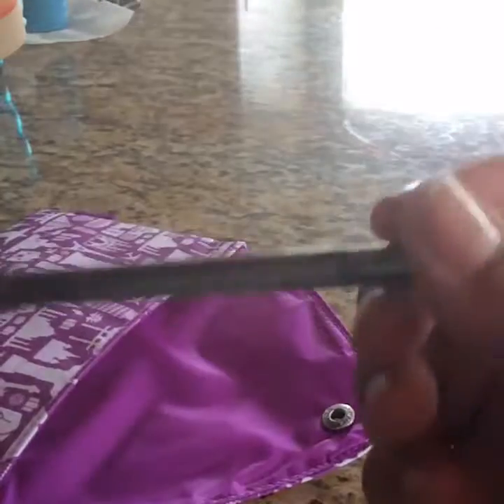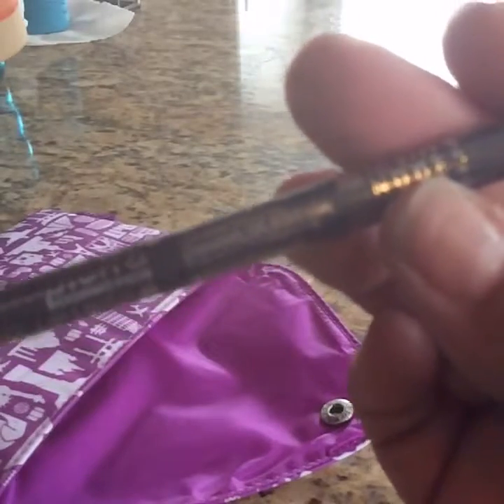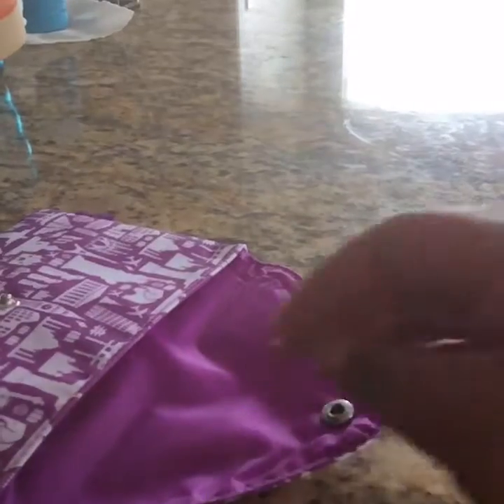Then we have here a gel lip liner, and I absolutely love the color. This one is number two, nude. I used to wear these colors when I was in high school. So this one's gel — this is going to be fun to use.